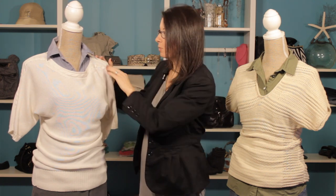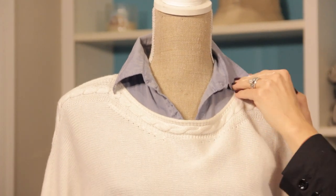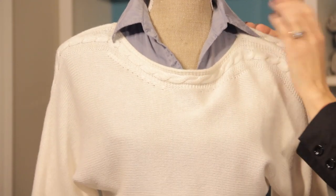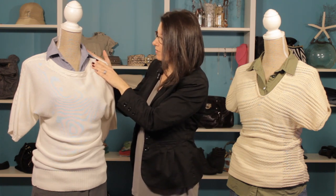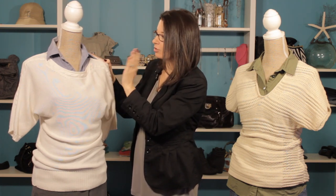Here's an example where we've just taken a nice classy blue shirt. It almost looks denim, but it's a cotton shirt, so it's a great feel to it. And we've paired it with this really fantastic cream sweater by Michael Kors, and it's a great look. Very simple, but looks great.